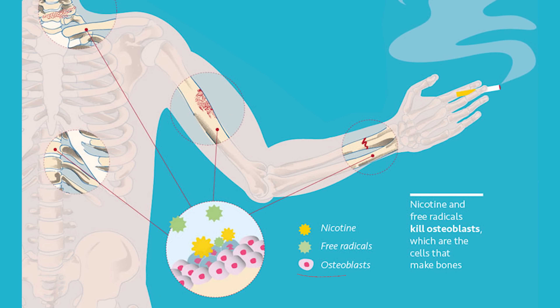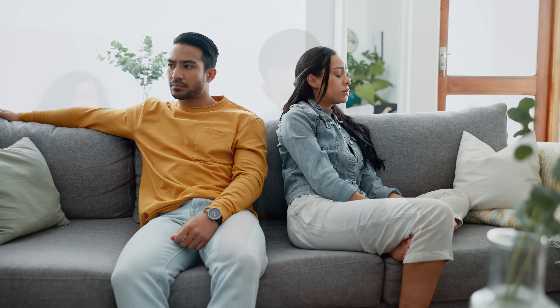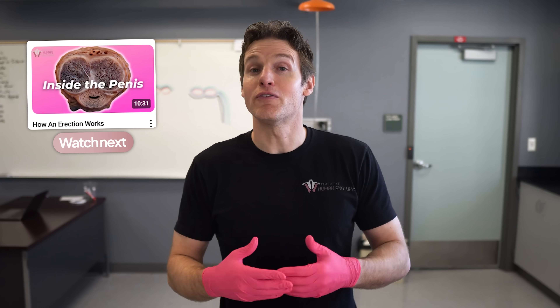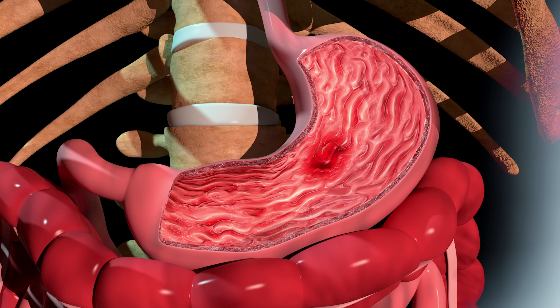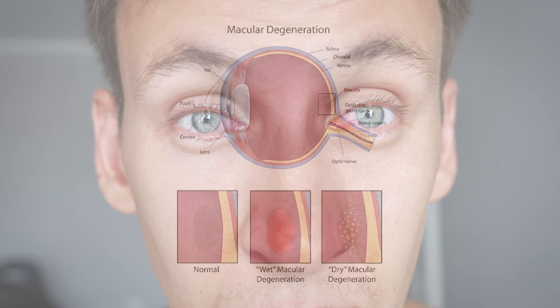Osteoporosis and hip fractures become more of a problem with smoking as it can accelerate bone loss by reducing blood flow to the bones; nicotine can hinder the production of bone-building cells called osteoblasts, and it can also decrease the absorption of calcium. Many people have heard that smoking while pregnant can cause complications, which is definitely true, but it is also associated with other reproductive problems such as premature menopause, infertility in both males and females, and erectile dysfunction. Smoking also increases the risk of ulcers, periodontal or gum disease, and even affects the eyes with an increased risk of macular degeneration and the development of cataracts.